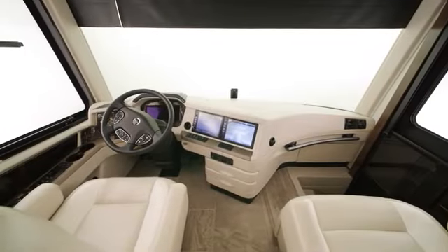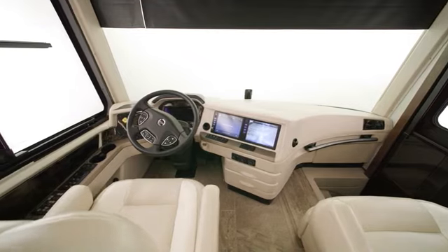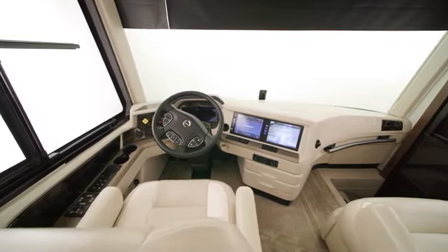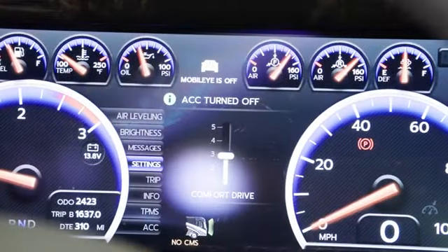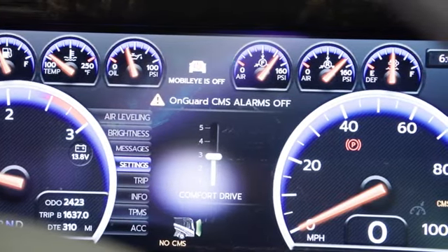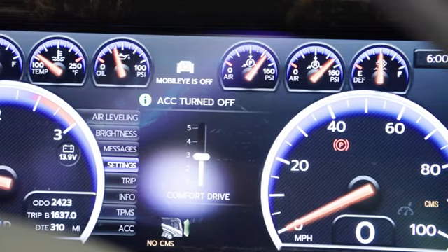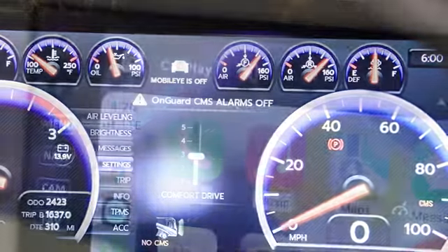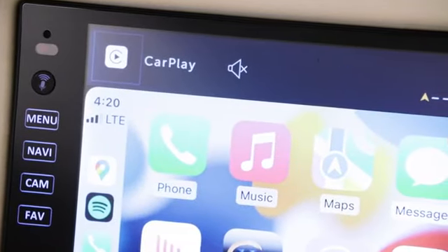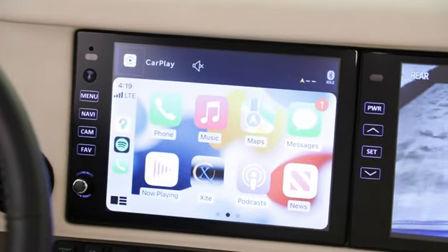Driving the coach is easy, thanks to our industry-first Comfort Drive Adaptive Steering with Passive Steer Technology, which provides an SUV-like driving experience, as well as other innovations like OnGuard collision mitigation with adaptive cruise and Mobileye lane tracking and departure warnings. An Excite Dash radio with a 10-inch dual monitor comes equipped with Apple CarPlay and Nav and Go navigation, and is Sirius XM ready.